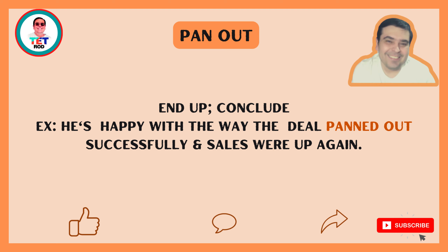I hope you like this quick lesson. Thank you. See you later.